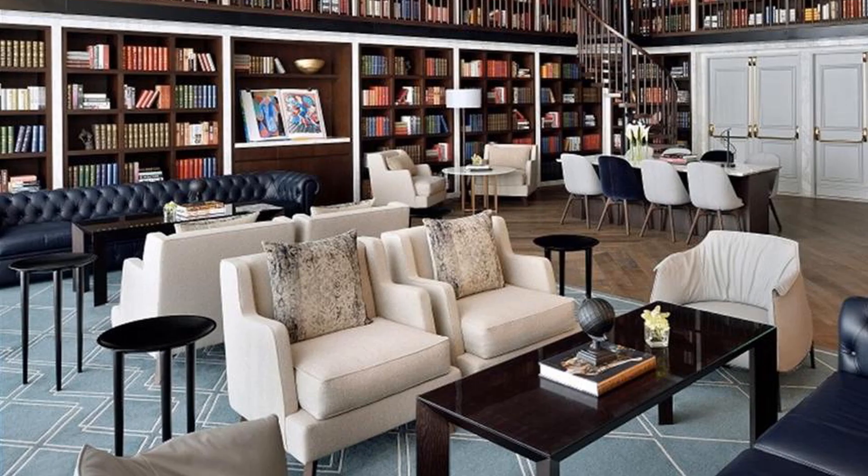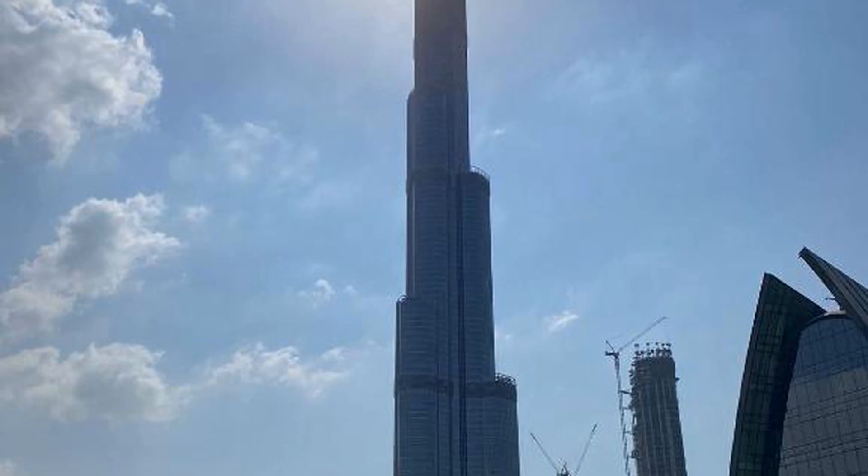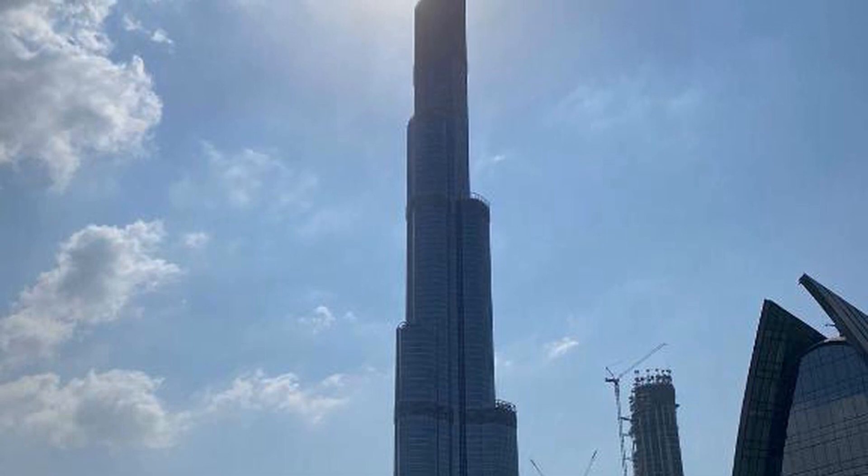Two-Bedroom with Full Burj View has a restaurant, fitness center, a bar, and shared lounge in Dubai. Among the facilities at this property are a kids club and an ATM, along with free Wi-Fi throughout the property.